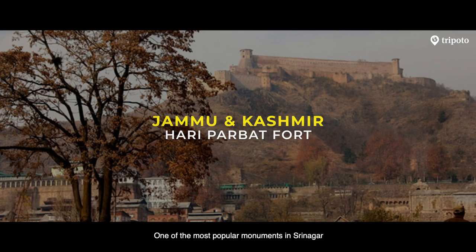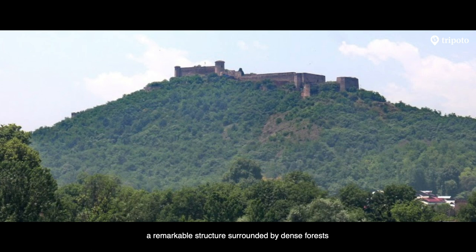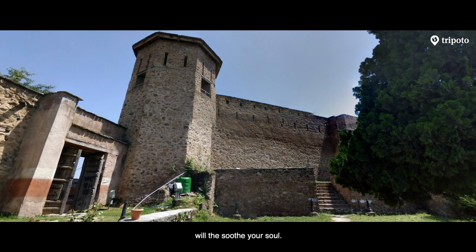One of the most popular monuments in Srinagar is the Hari Parbat Fort, a remarkable structure surrounded by dense forests and expansive gardens. The lush greenery and clean air will soothe your soul.